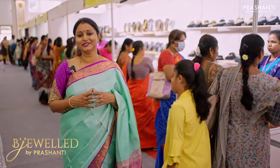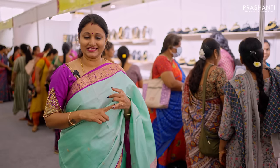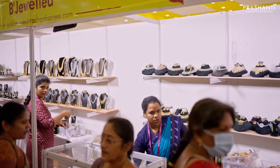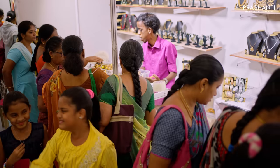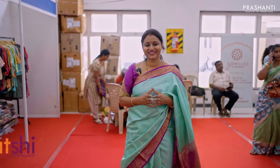This is our Beijeweld counter with many collections: simple necklaces, antique necklaces, harems, Jaipur beaded collections, oxidized jewelry, jumkas, studs, long fancy earrings, and anklets — a great selection stacked up here.